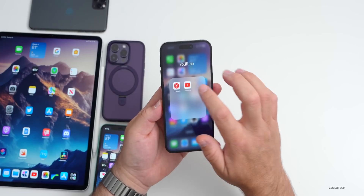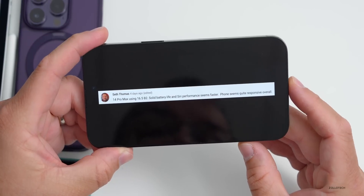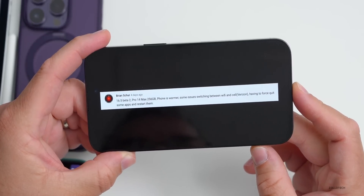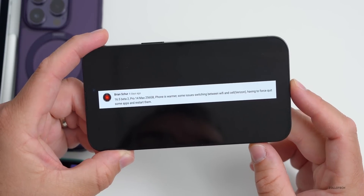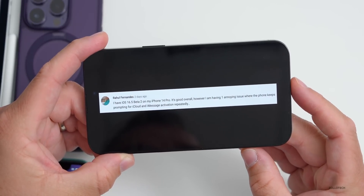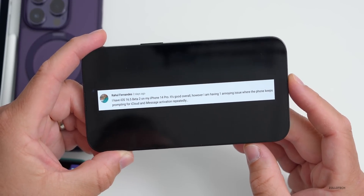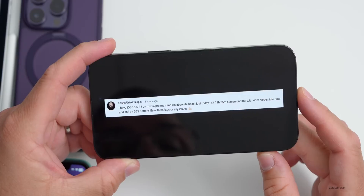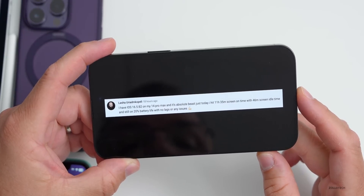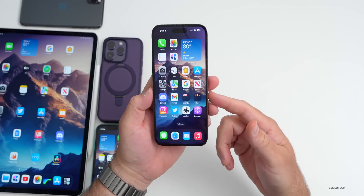Looking at community comments: Seth Thomas says solid battery life and Siri seems faster on his 14 Pro Max. Brian Sure reports the phone is warmer with some Wi-Fi and cell switching issues on Verizon. Raul Fernandez is experiencing repeated iCloud and iMessage activation prompts. And Lascia says it's an absolute beast — hitting 11 hours 35 minutes of screen-on time with 46 minutes idle and still at 20% battery with no lag.